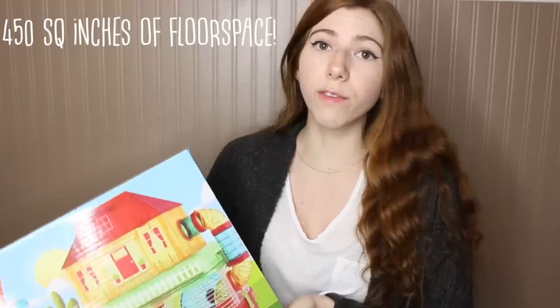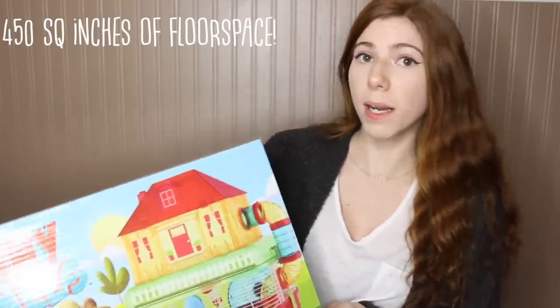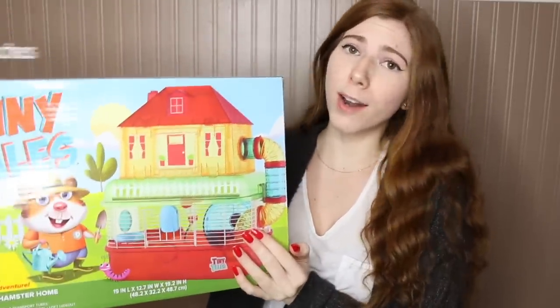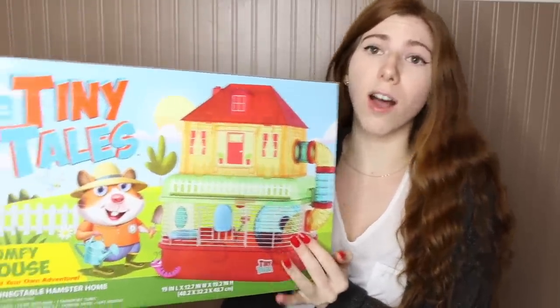If you are unfamiliar with hamster care, a hamster should have a cage that is no smaller than 450 square inches of floor space. I actually recommend even bigger because they are animals who need a lot of space. This cage has only about 241 square inches of floor space.